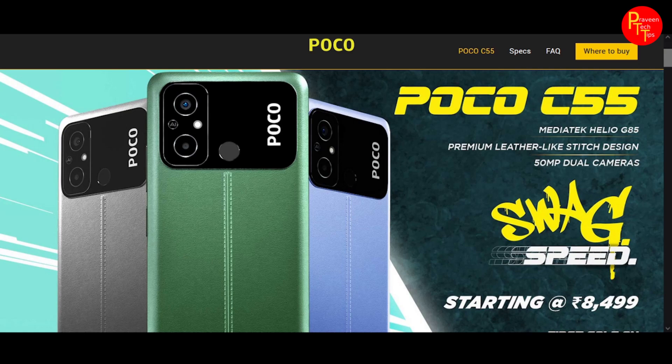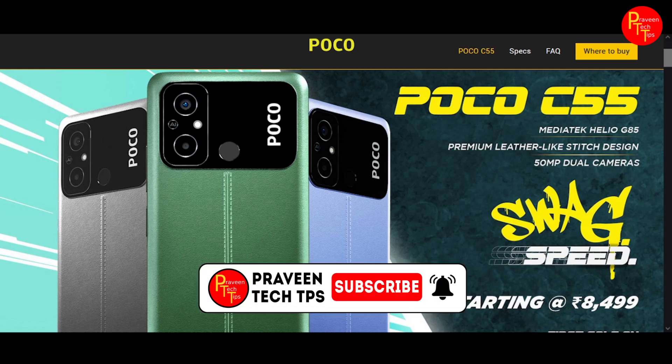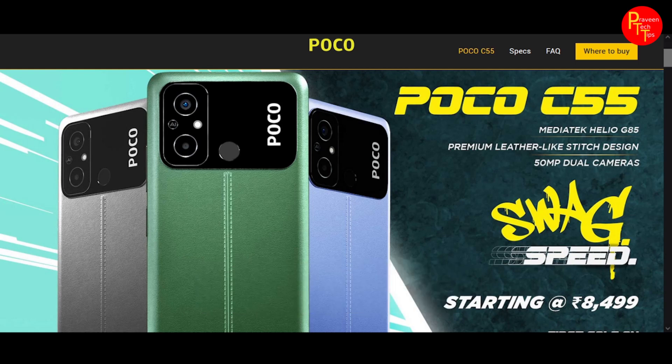Hello and welcome to Praveen Tech Tips. I am going to show you the video about the POCO C55 smartphone. If you like this video, don't forget to subscribe to the channel and press the bell icon for the latest tech updates.